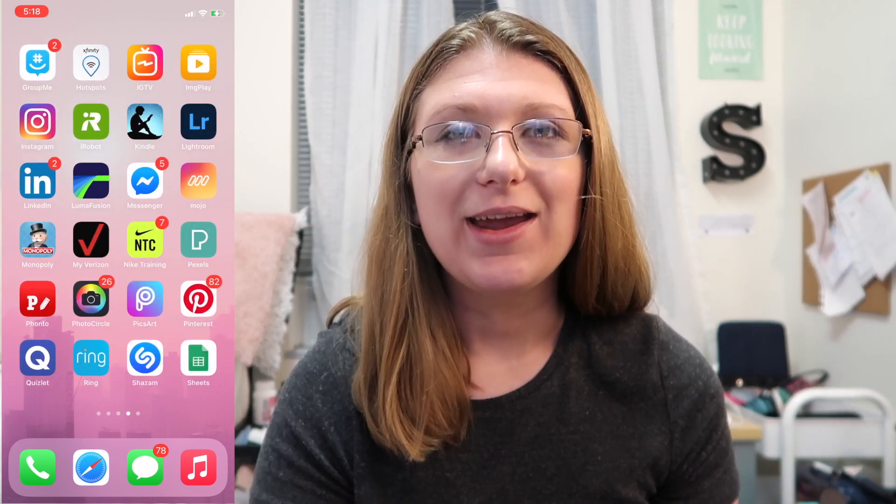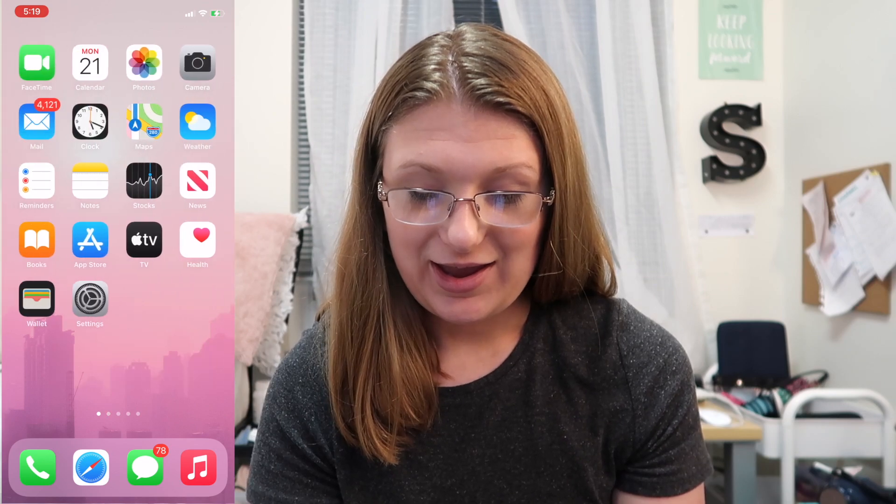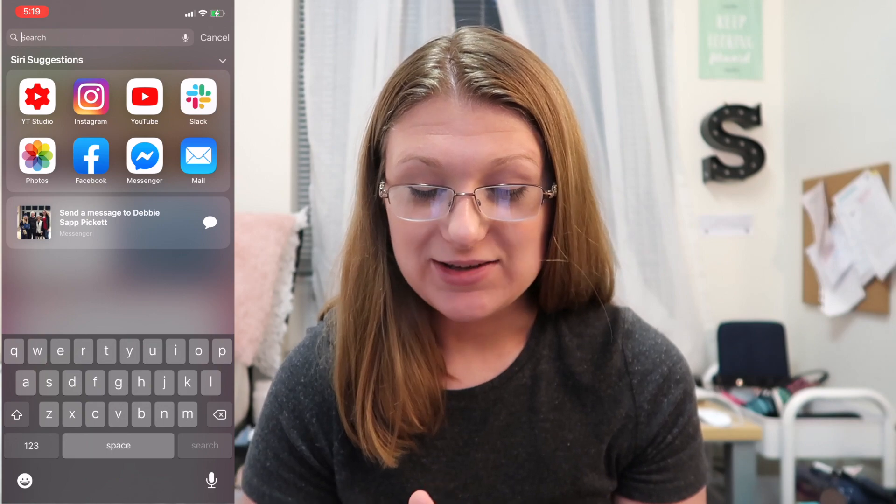If you guys want to see a 'what's on my iPhone' video, stay tuned — I wasn't going to film one because I don't have that many interesting things on my iPhone, but I want to share how I organize my apps. What I do is entirely different from everyone I know because I don't even use app folders. I literally just have all the apps out in the open, and when I go searching for something I search alphabetically — that's just how my mind works.